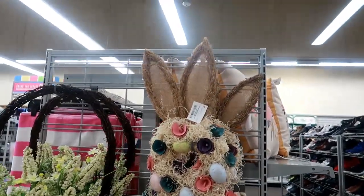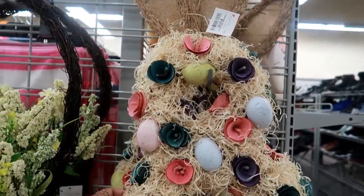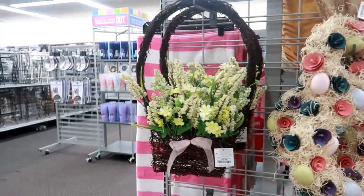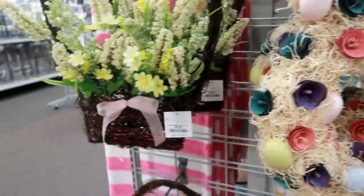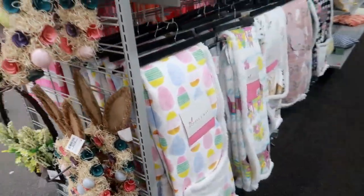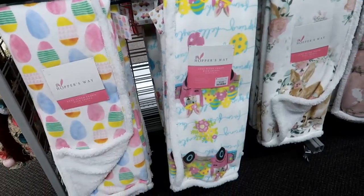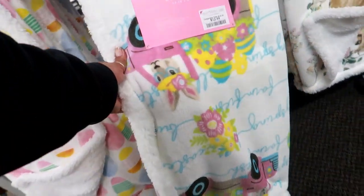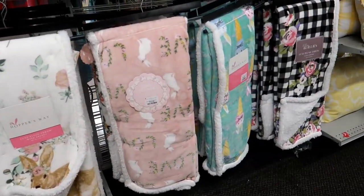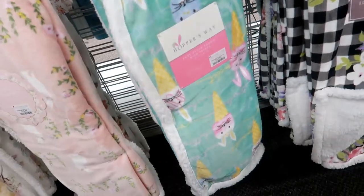Hey, welcome back! We are back in Burlington and this is the first Easter thing I've seen — $19.99 little wreath with eggs on it and wood flowers. You can have that for $9.99. I do see some blankets over here, some throws for $12.99. This one has a little truck on it with the bunny and some eggs and flowers.